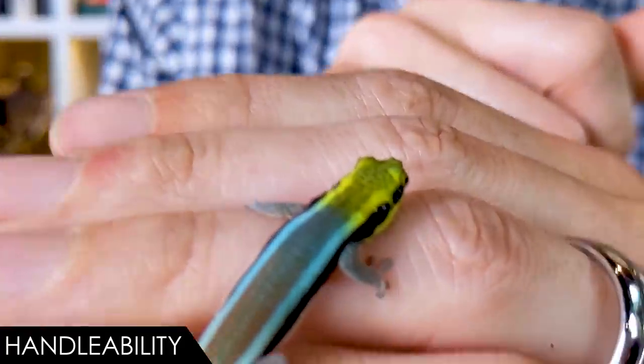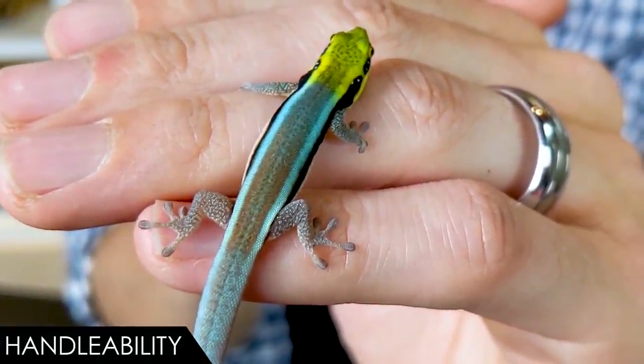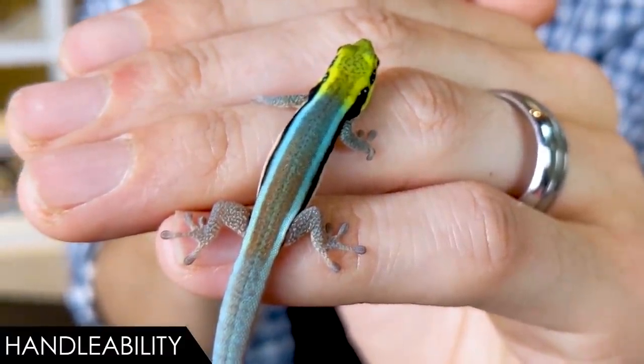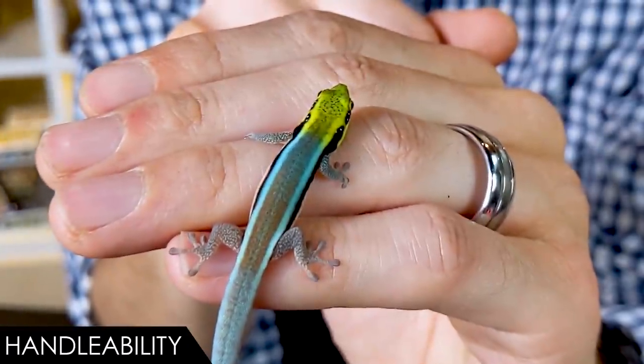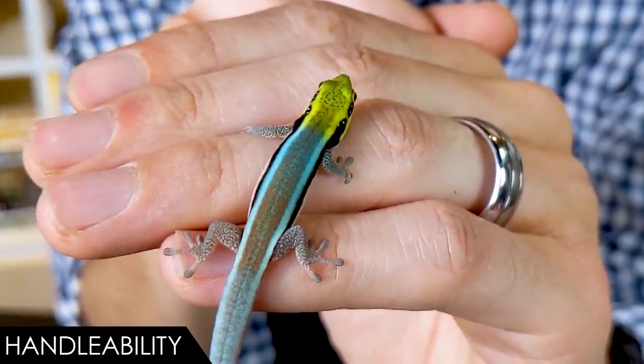For handleability, I give the neon day gecko a score of 1 out of 5. My personal experience with these two neon day geckos from Josh's Frogs would lead me to think it should be much higher than that. A lot of that could be due to the way they've been socialized growing up. My morning geckos are handleable in basically exactly the same way, because I spend a lot of time with them. It is my understanding that neon day geckos are not always this amazing to handle, so I'm going to stick with that score of 1 out of 5 - but they can be much better.